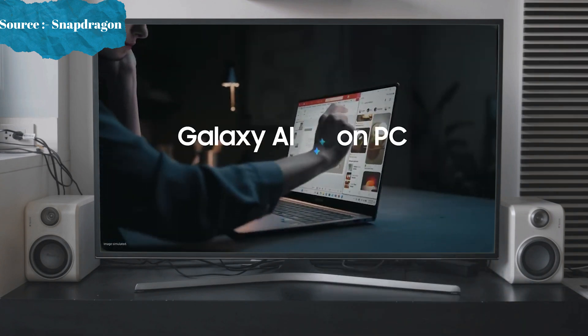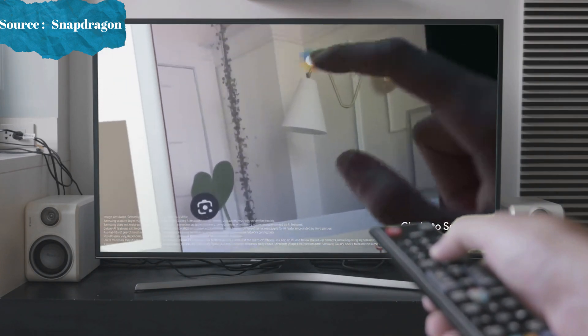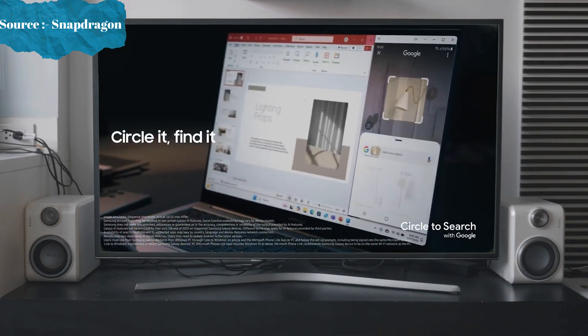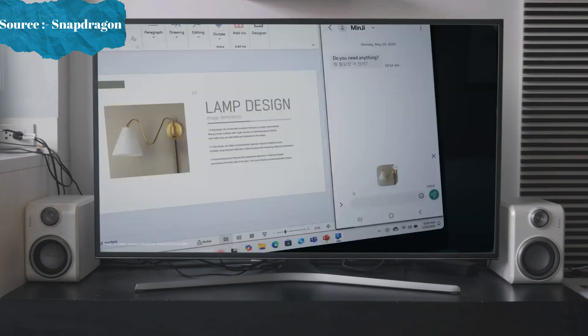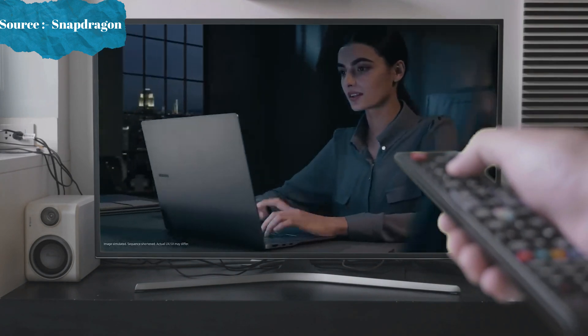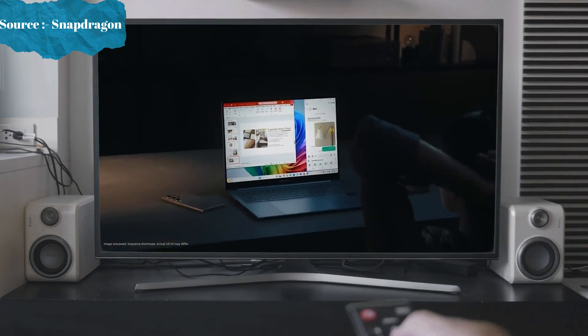Unleash Galaxy AI right on your PC, extending the same smooth experiences you love from mobile to a larger screen. Enjoy next-level AI tools like Circle to Search with Google and Chat Assist, propelling your PC productivity to new heights.